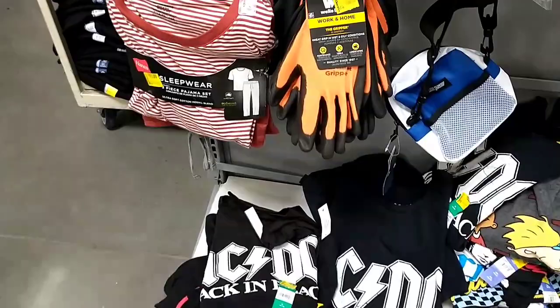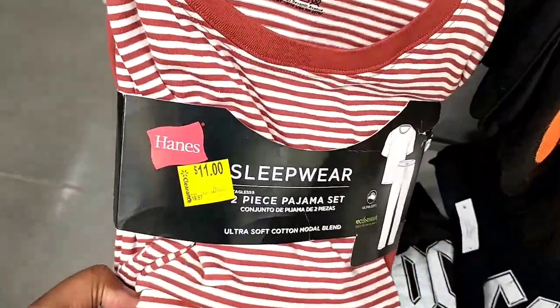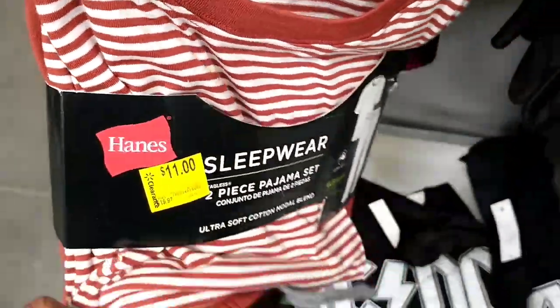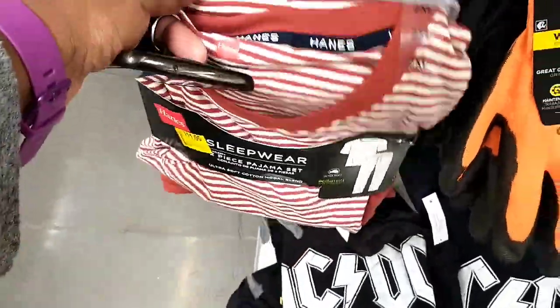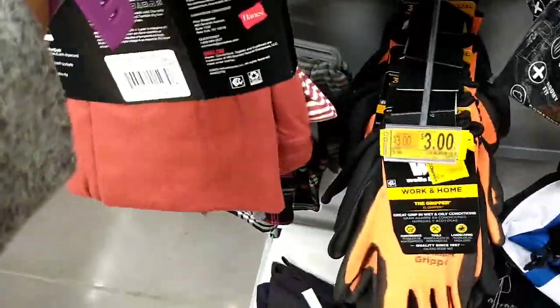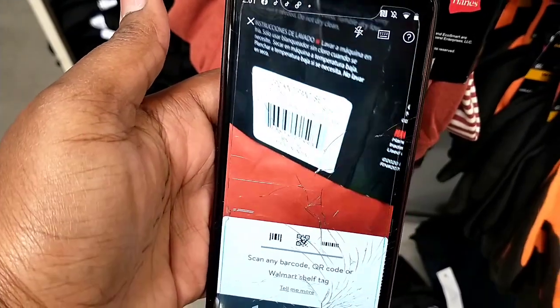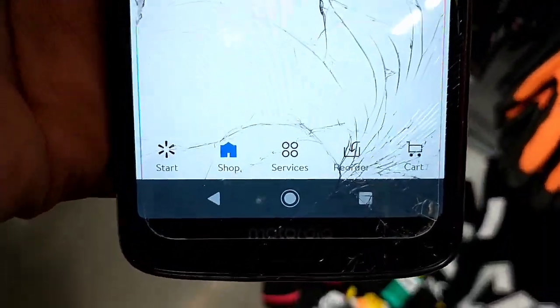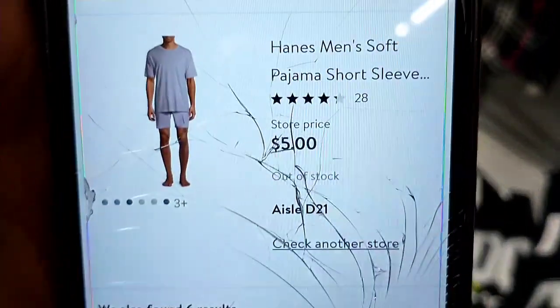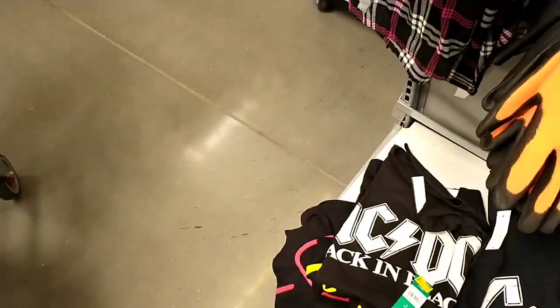As I was walking to the baby section, I saw these Hanes brand pyjamas - I remember seeing them in Jenny's video. They are $19.97 and the tag says $11. I gave them a scan and they were $11 now in this store.